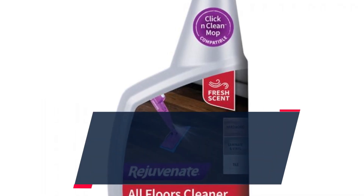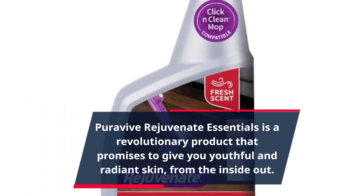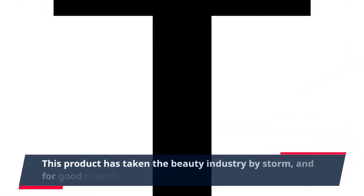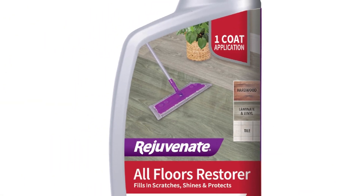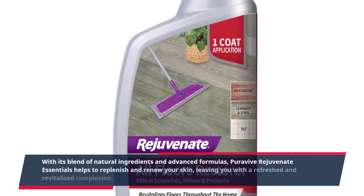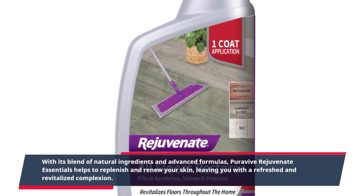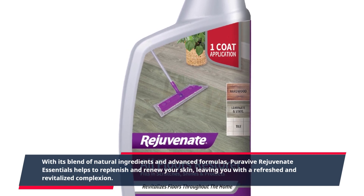PuraVive Rejuvenate Essentials is a revolutionary product that promises to give you youthful and radiant skin from the inside out. This product has taken the beauty industry by storm, and for good reason. With its blend of natural ingredients and advanced formulas, PuraVive Rejuvenate Essentials helps to replenish and renew your skin, leaving you with a refreshed and revitalized complexion.